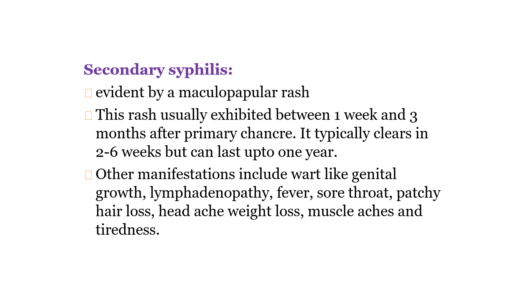Other manifestations along with the maculopapular rash may include wart-like genital growths, lymphadenopathy, fever, sore throat, patchy hair loss, headache, weight loss, muscle aches, and tiredness. These may all be associated with the maculopapular rashes.